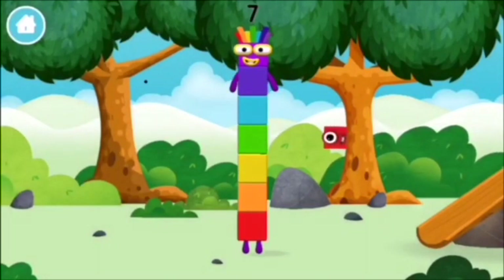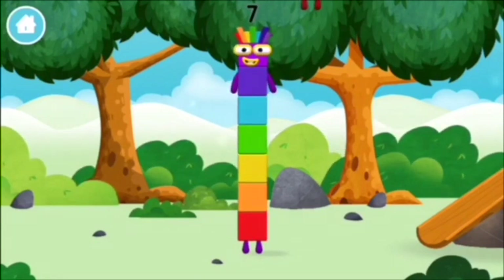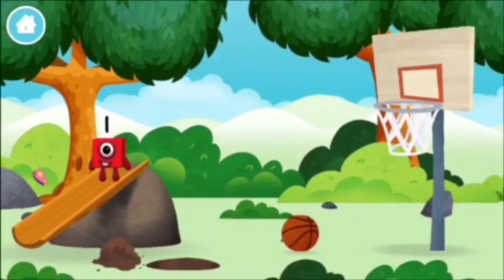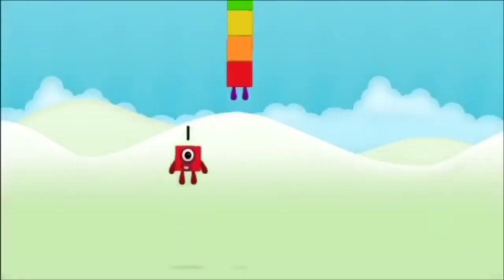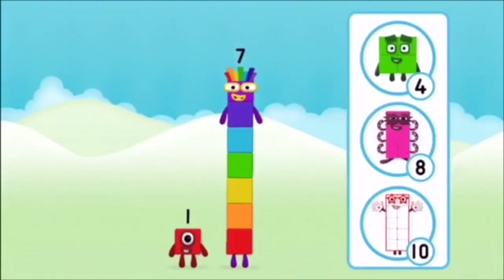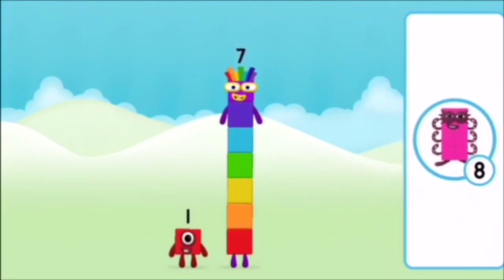You made a new number block. You've found a number block! What number block will you make when you add these two number blocks together? Correct!